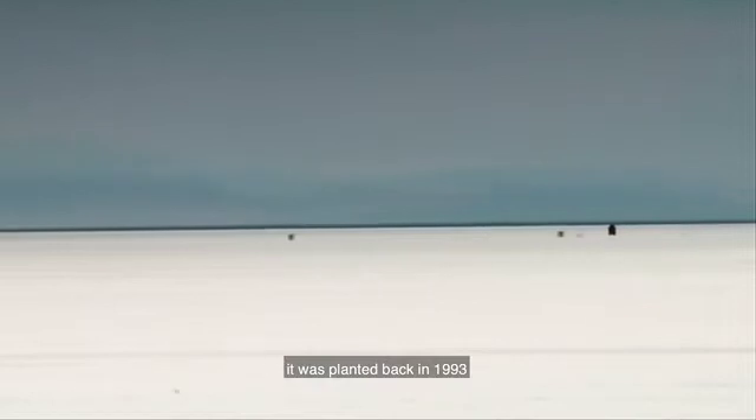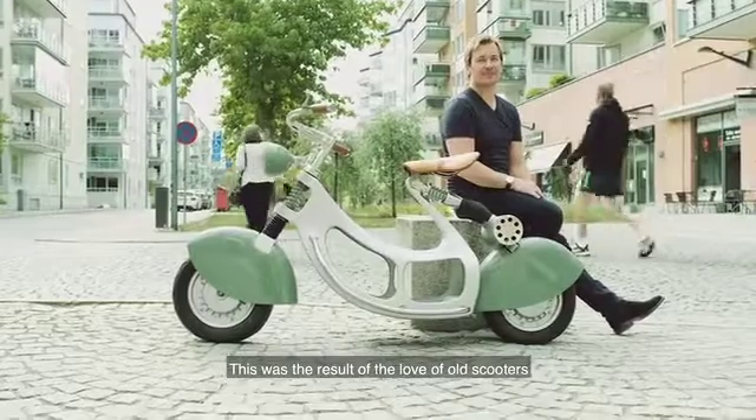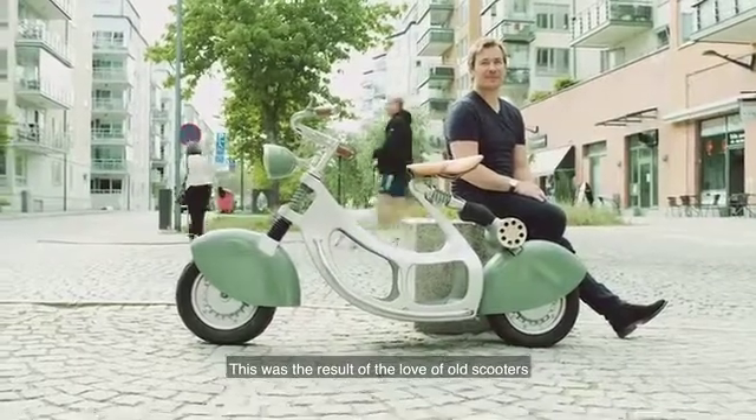The seed to the Steelride story was planted back in 1993 when I made the first electric scooter. This was actually the result of the love of old scooters.